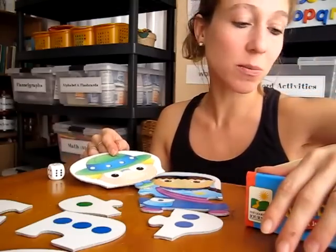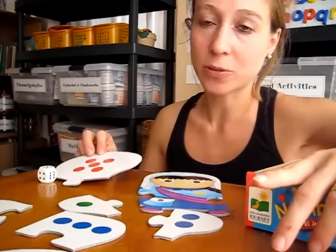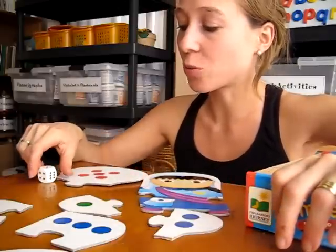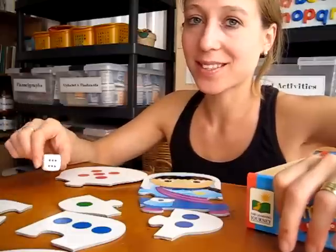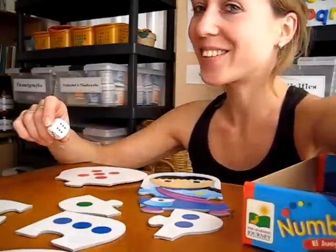If you have more than one kid, each child can have a different color. So if one child has blue, one child has red, they just go for that color each time they roll the dice, and you see which one builds their puzzle first. So that's loads of fun, and a little competition too.